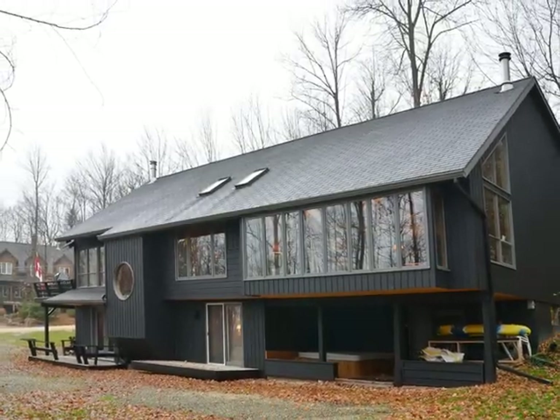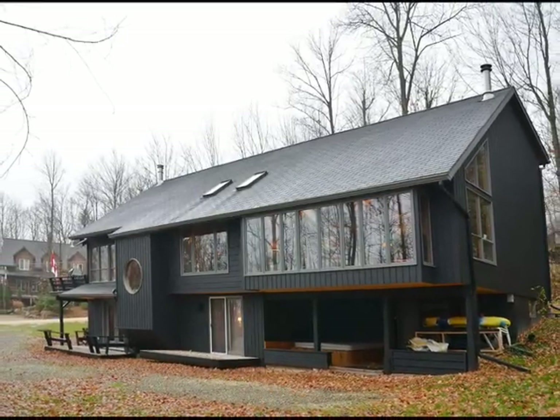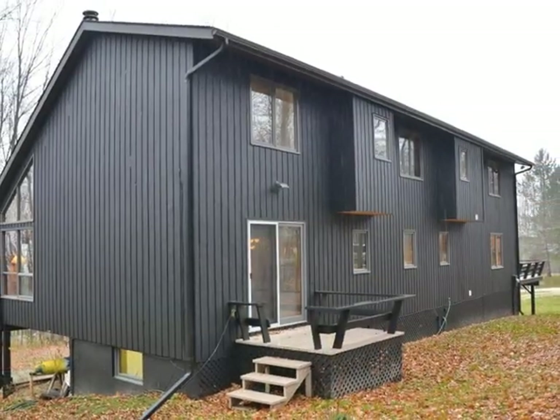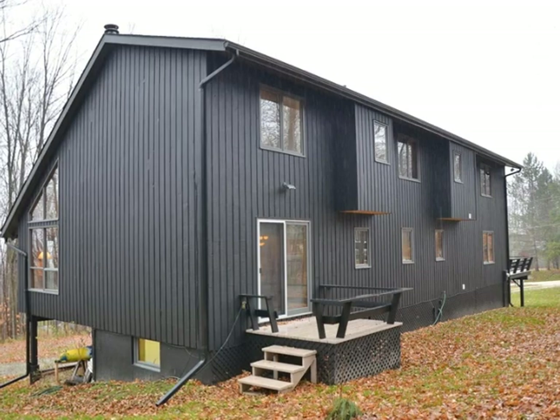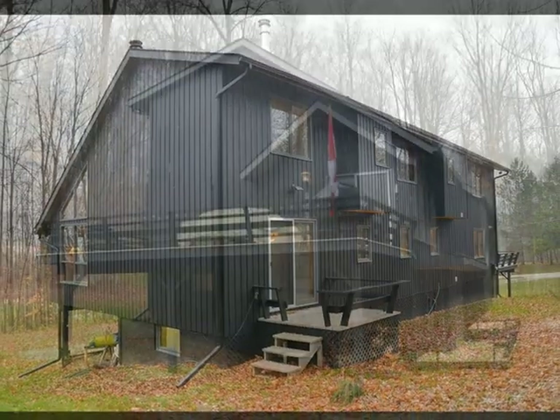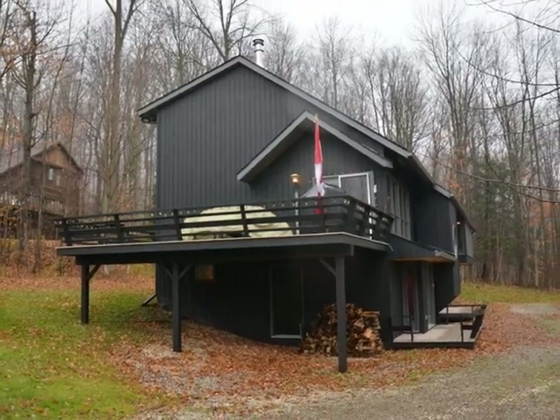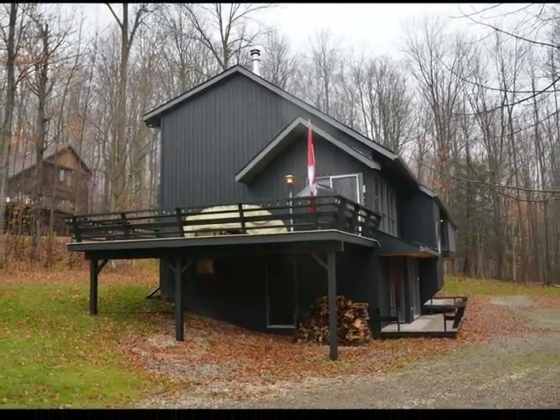Welcome to the Beaver Valley Ski Club and one of its very large chalets located at the bottom of the club property. This lot is very private, surrounded by hardwood and softwood trees and foliage. This is a very special, sought-after four-season vacation chalet on the ski club property in the heart of the Beaver Valley.